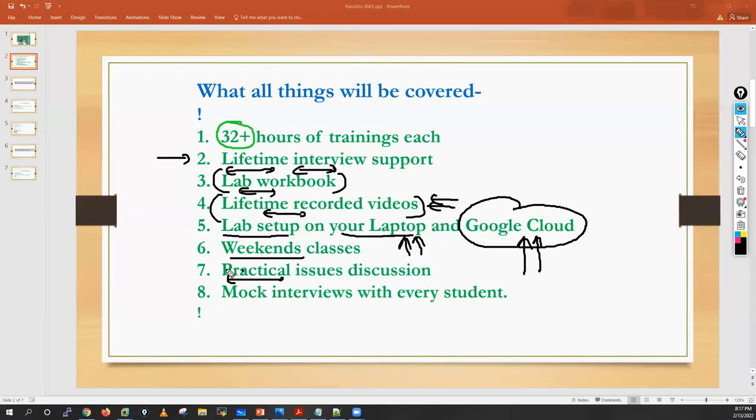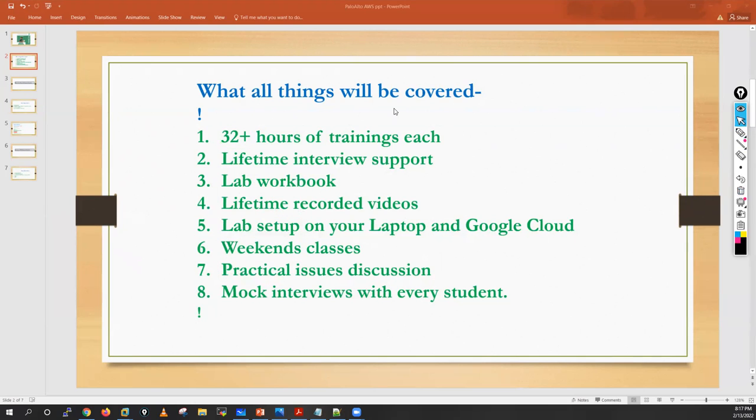I will also help you with practical issue discussions. If you find any issues in your organization and want to discuss them, I'll give you separate timings and we can connect over a Zoom call to discuss that issue. You will also get mock interview support, which we will generally give to every student.